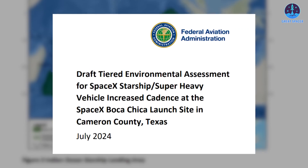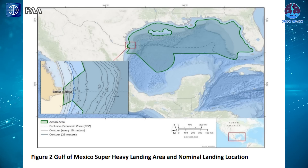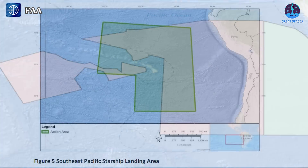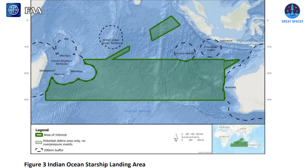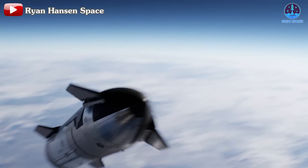Another FAA document, the Draft Tiered Environmental Assessment for SpaceX Starship at Boca Chica, Texas, outlines several potential landing sites. The first area is the Gulf of Mexico, where the super-heavy booster has landed in recent missions. The North Pacific Ocean is another option, with landing zones either between the Hawaiian Islands and the US mainland, or west of Hawaii near the central Pacific. The South Pacific Ocean offers a site along the west coast of South America, and the Indian Ocean stretches from west of Australia to east of Madagascar. In all these locations, SpaceX has two plans: expending the stages or landing them on a drone ship.